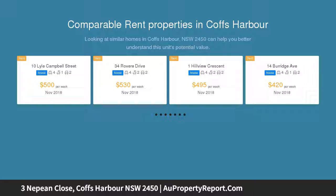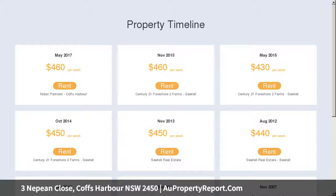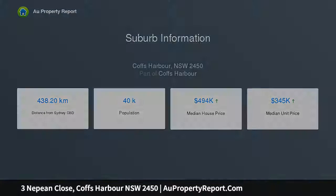Enjoy the peace and privacy of a cul-de-sac location along with uninterrupted views of the sparkling ocean from your own private balcony. Living has been spread over two levels to catch cooling sea breezes and plenty of natural light. There are three bedrooms, two bathrooms and the main living spaces all located on the upper level.